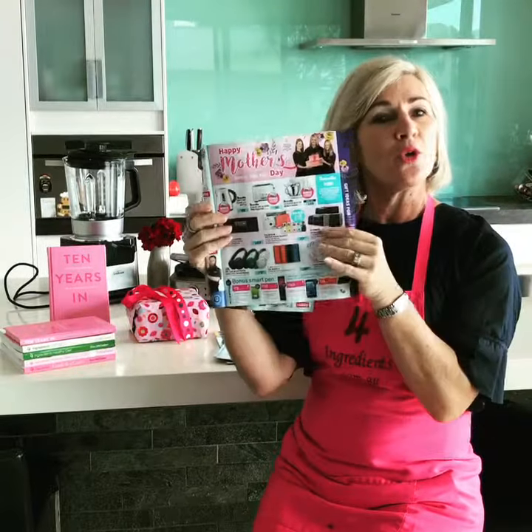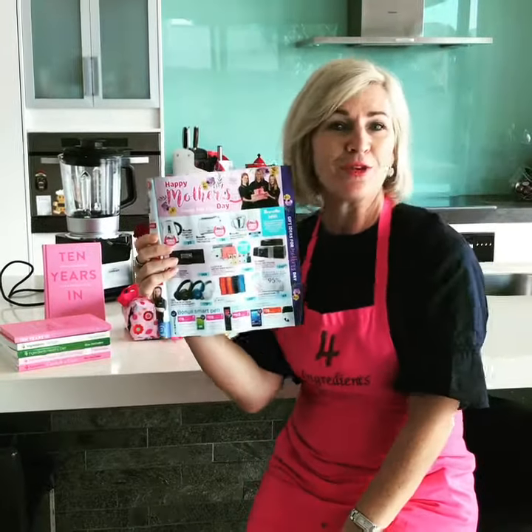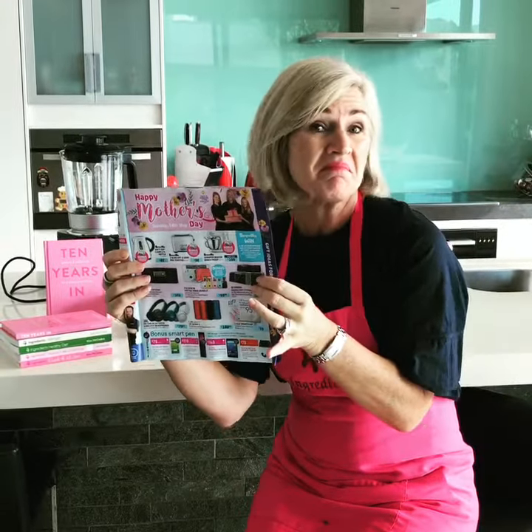So don't forget to treat your mum through your Better Home Living catalogue for Mother's Day, Sunday the 14th of May. It's just better.